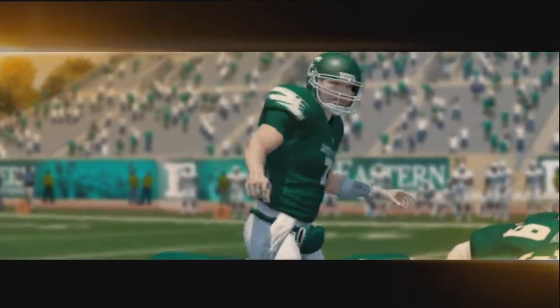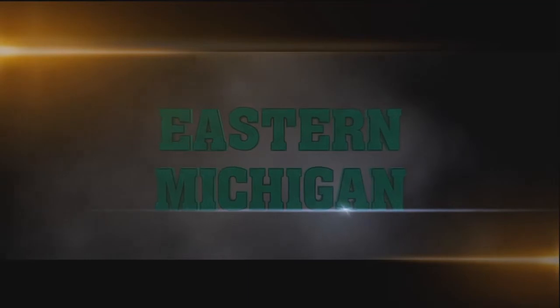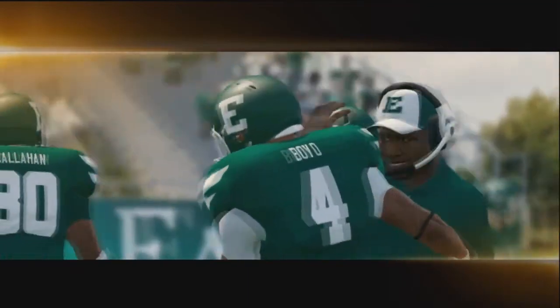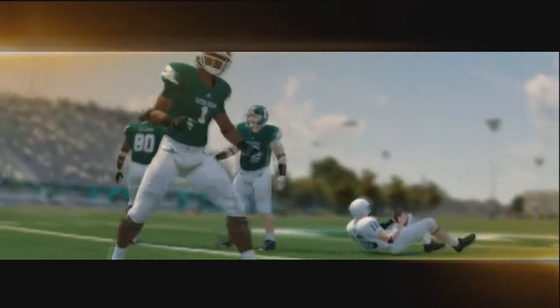Eastern Michigan has home field advantage, so they're looking to take advantage of that even with their backup quarterback in. They're hoping to knock off the Penn State Nittany Lions. We get a look at this nice new feature in this year's game. Without further ado, we'll jump right into the action as we got the ball first.